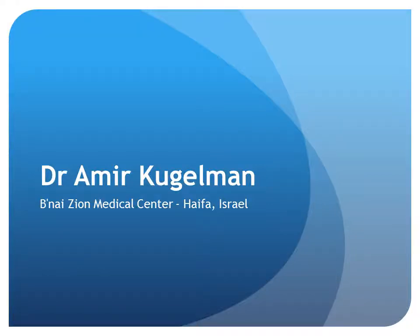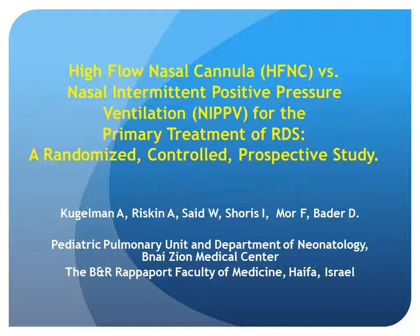Good afternoon. I am going to update you today on an ongoing study entitled High Flow Nasal Cannula versus Nasal Intermittent Positive Pressure Ventilation for the Primary Treatment of RDS, a Randomized Control Prospective Study.